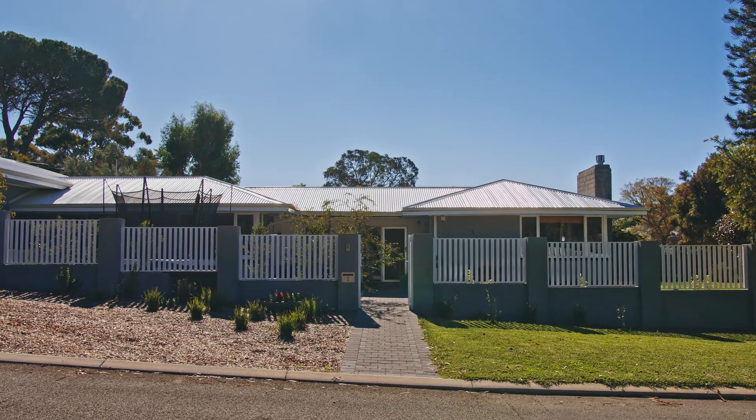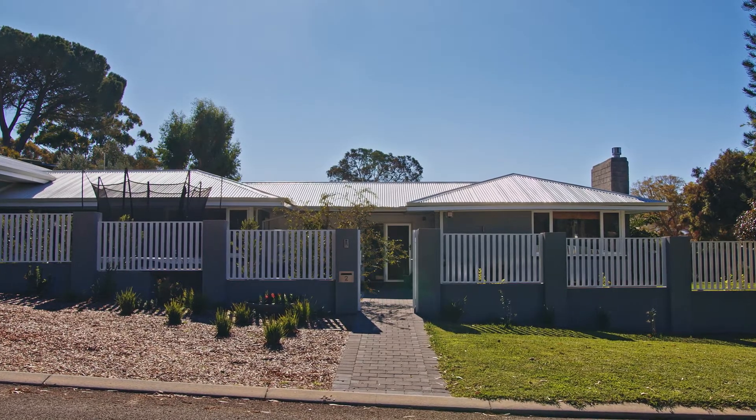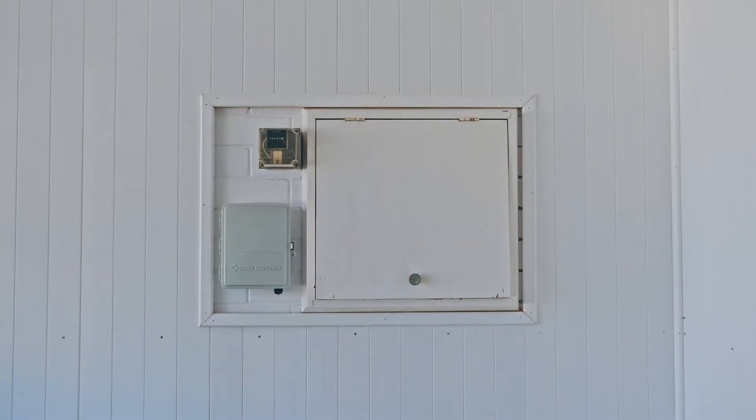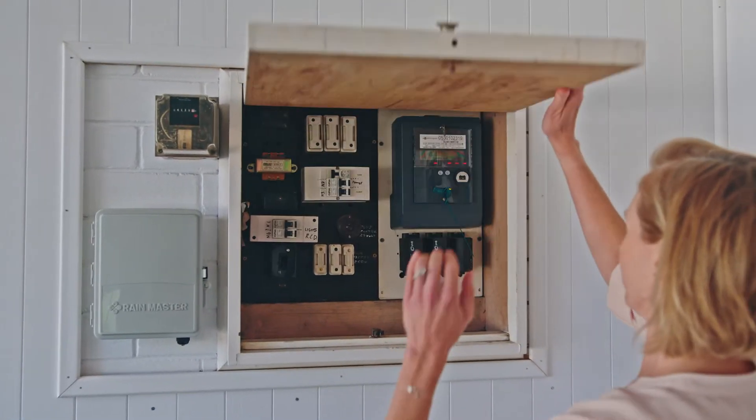You may not see or hear it from the outside, but look a little closer and you'll find something quietly at work in this home. This isn't any regular meter, it's an advanced meter, and it's moving WA towards its intelligent energy future.